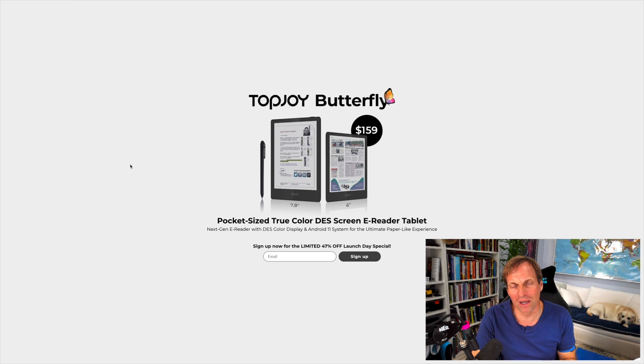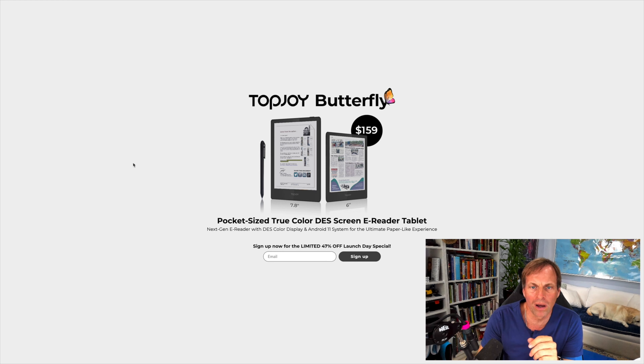I wasn't going to do a video today, but Steven Prosser, one of our subscribers, sent over an email on this Top Joy Butterfly. You can see it's a new pocket-sized TrueColor DES screen e-reader tablet.